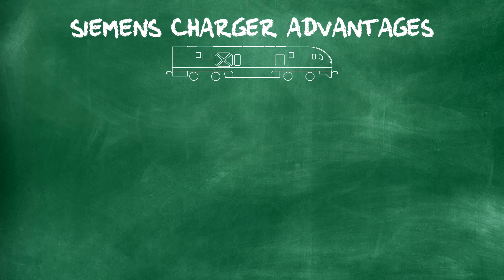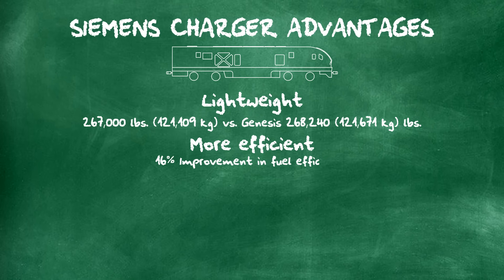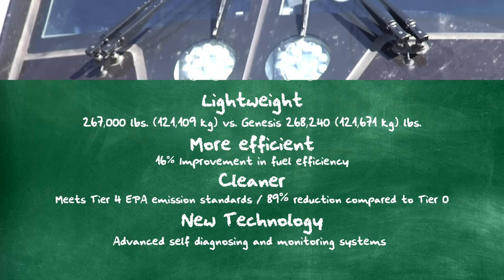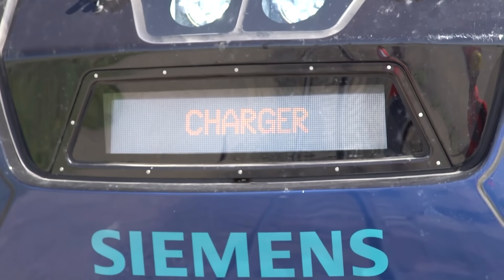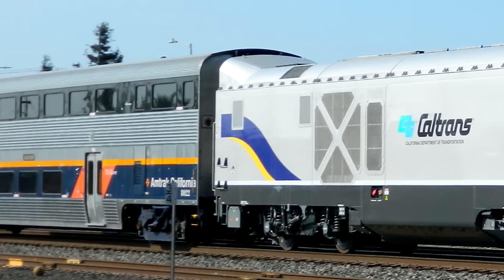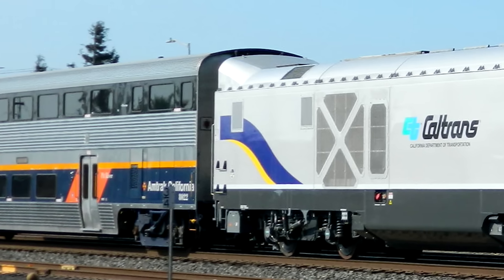Compared to their GE predecessor, the Chargers were lighter weight, more efficient, cleaner, and featured newer technology. All units came equipped with an LED display board and extremely bright LED headlights that'd make a lifted pickup truck driver blush. Unique to the California locomotives was a hump at the rear to line up with the height of bi-level cars.